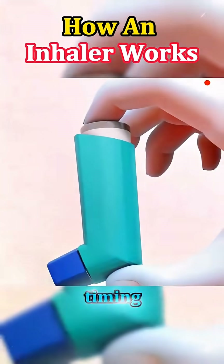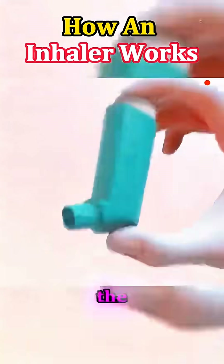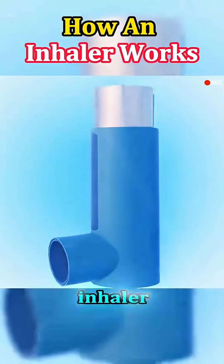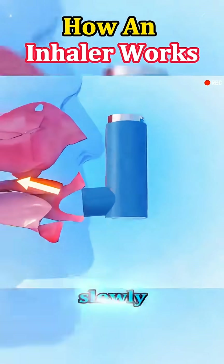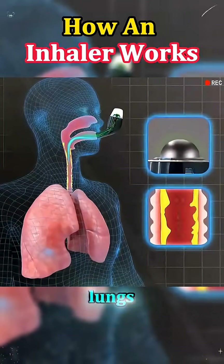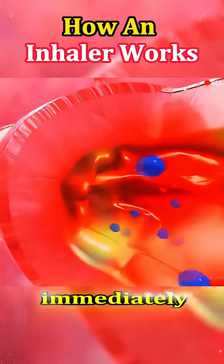The key here is timing. You shake the inhaler to mix the medicine, then breathe out completely to empty your lungs. As you press down on the inhaler, you inhale slowly and deeply. That deep breath pulls the fine mist of medication into your lungs, where it starts working almost immediately.